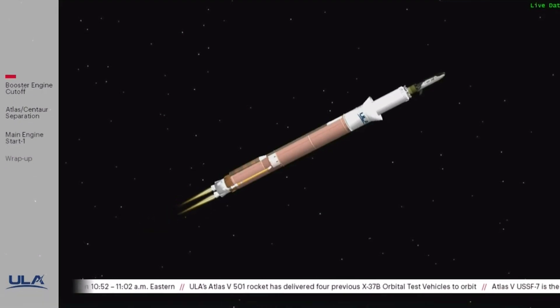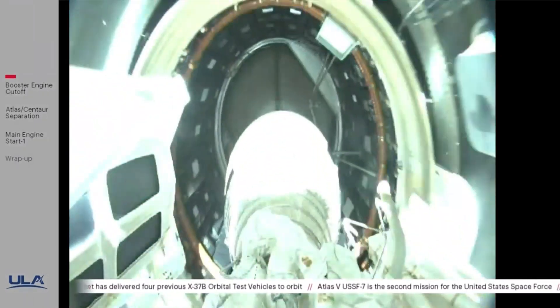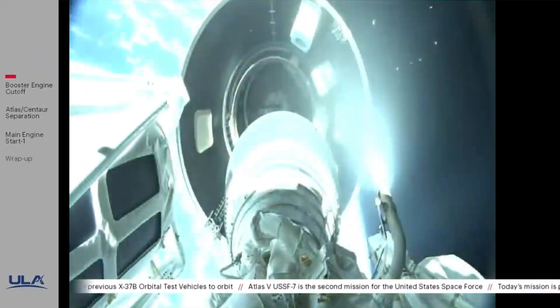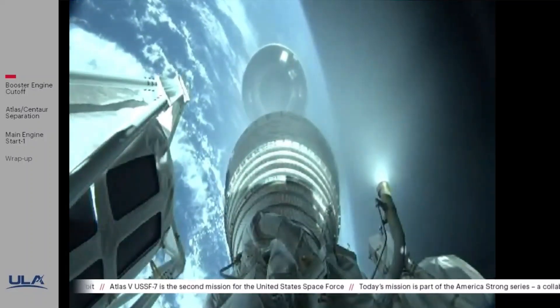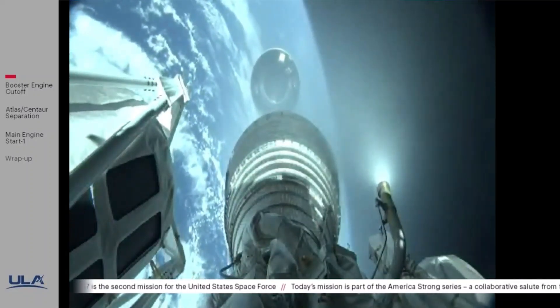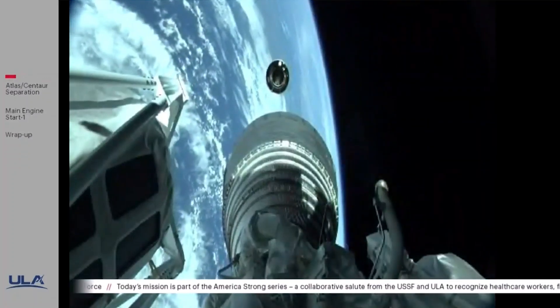We have VECO — booster engine cutoff. Standing by for stage separation. Stage set, we have successful stage separation. Pre-start on the RL-10. We have ignition. That's one.